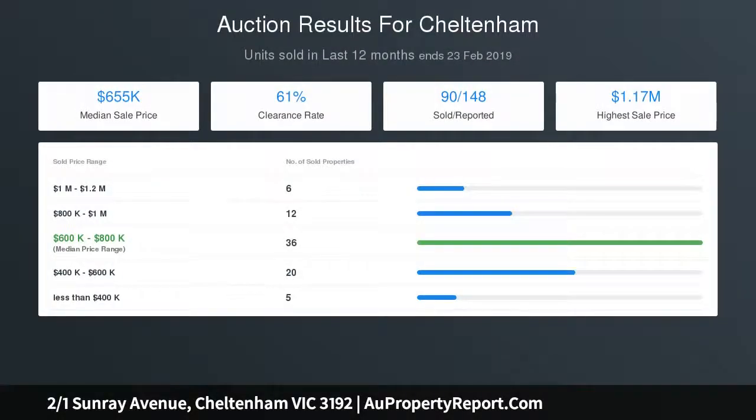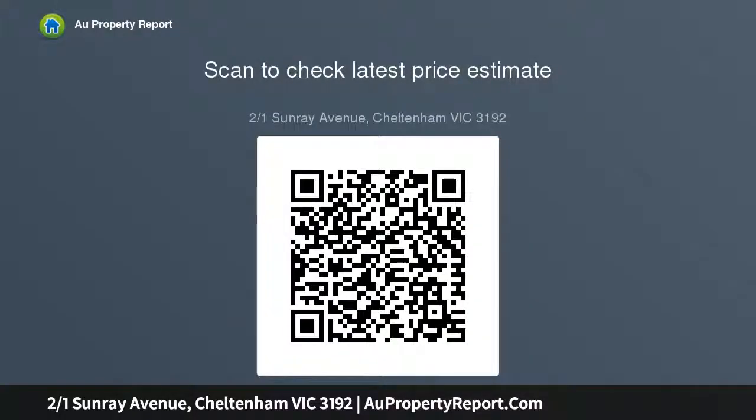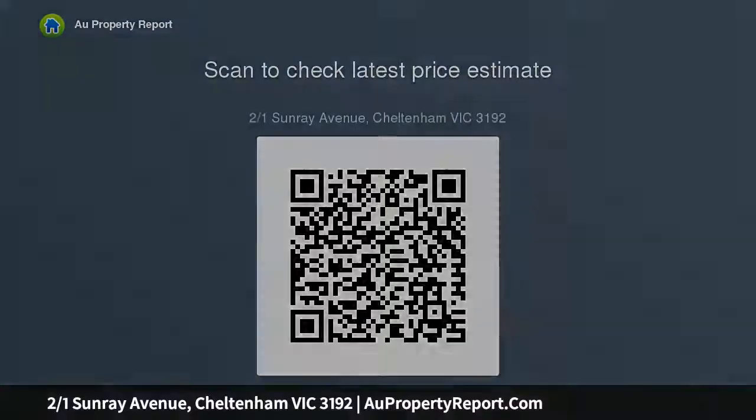Tucked back off the street in a boutique group of only four, this spacious two-bedroom home shows off various contemporary updates that have been carried out in recent years, including polished timber floorboards, a beautiful neutral color palette to complement any interior style, LED lighting and gorgeous energy-saving plantation shutters.